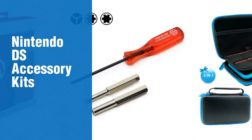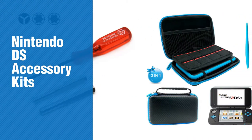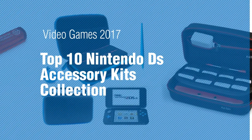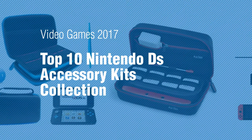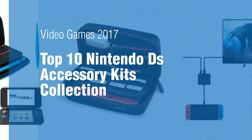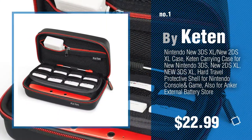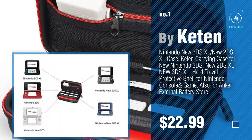If you're looking for Nintendo DS Accessory Kits, here's a collection you've got to see. Video Games 2017: Top 10 Nintendo DS Accessory Kits Collection. Number 1, by Ketan. Watch this video and get inspired.